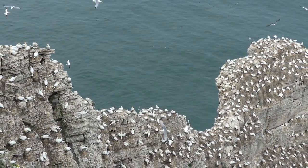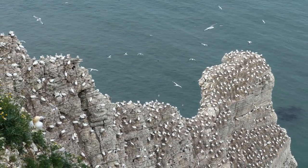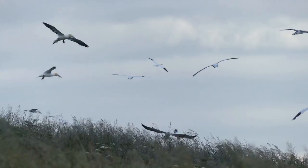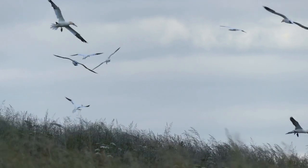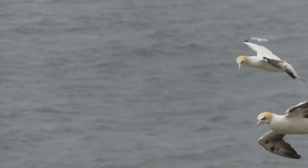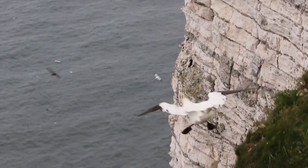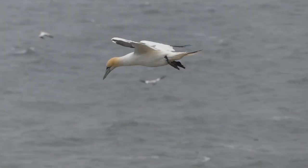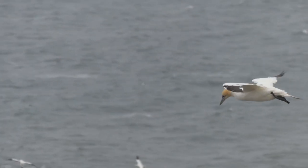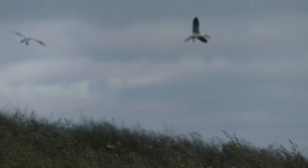However, the colony here is dwarfed by the 75,000-plus pairs that nest at Bass Rock in Scotland. With a wingspan of up to two metres, northern gannets are a spectacular sight in flight, and when they are playing on updrafts it creates a real birding spectacle just a few metres away from anyone watching from the clifftops. You can learn more about gannets by watching the video in the bottom left, or razorbill courtship on the right.